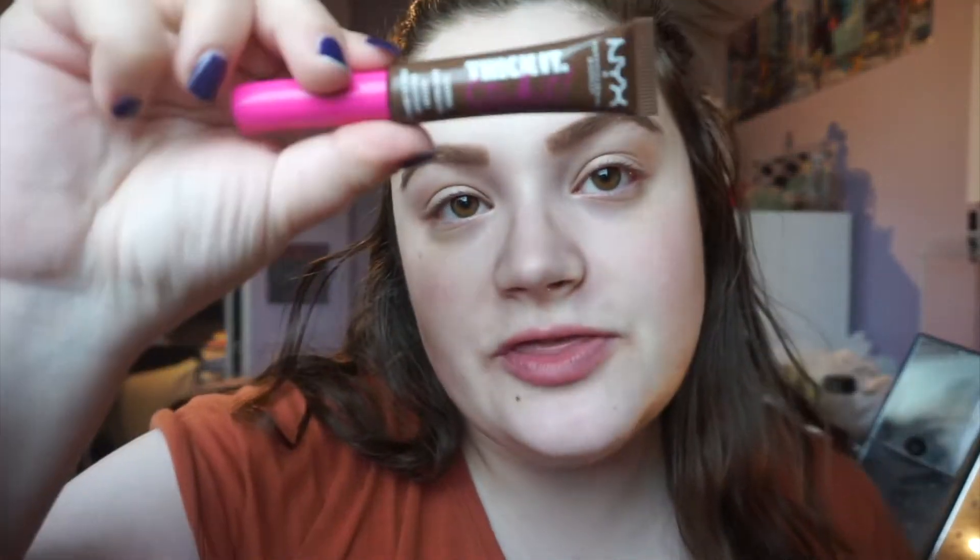I'm going to take the NYX Thicket Stick It Brow Gel in Brunette. Actually, because it's a job interview, I'm going to take the St. Luxe Brow Gel in Clear, and it'll be a little bit more natural. But I do love that NYX brow product.